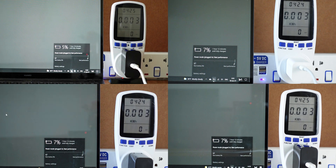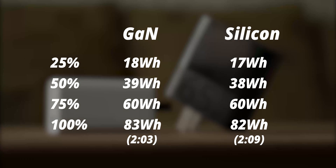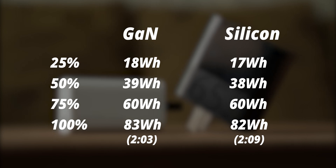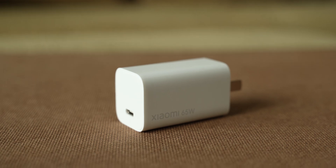After days of testing, these are the results. We're looking at the efficiency of the chargers — basically how much energy it used to fill up the battery, so time is not important. Gallium nitride charged the laptop from 3 to 100% in 2 hours and 3 minutes, consuming a total of 83Wh. While the silicon charger did the same thing in 2 hours and 9 minutes — a little slower — but using a total of 82Wh. This really surprised me because I was expecting more efficiency from the gallium nitride charger, but it turned out the silicon charger is even more efficient. A little disappointing, but the difference is only 1Wh.